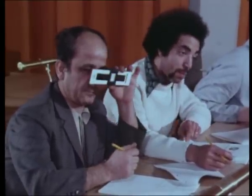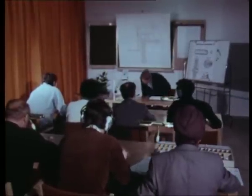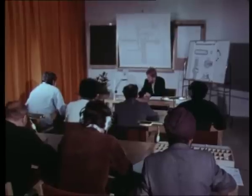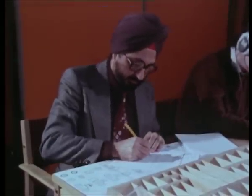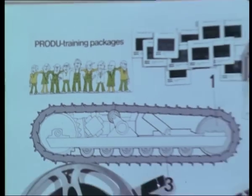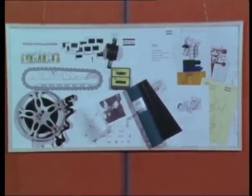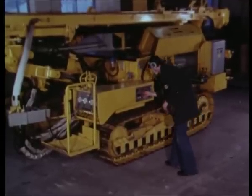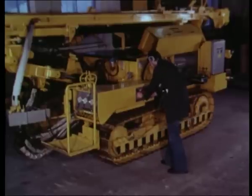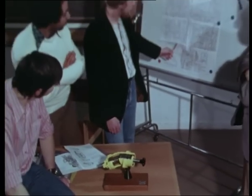Atlas Copco placed great emphasis on training the operators and service personnel. At their main service school in Stockholm, at Nordic companies, or even on the client's work sites, instructors conduct courses regularly using a variety of methods and media. In addition, special training packages called PRADU packages have been developed for self-tuition. The company provides headsets and taped instructions in several languages for on-site training. Service and training are part and parcel of the product itself, and these packages often follow the machines on delivery to all parts of the world.